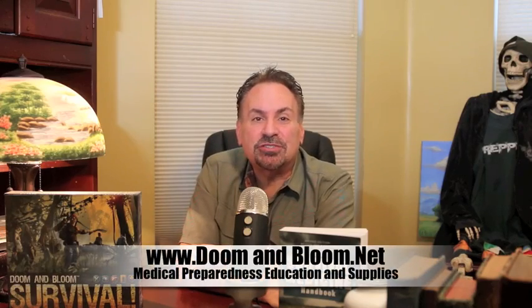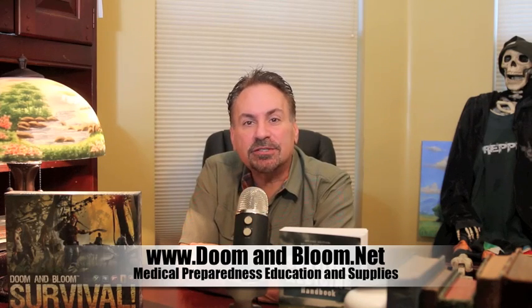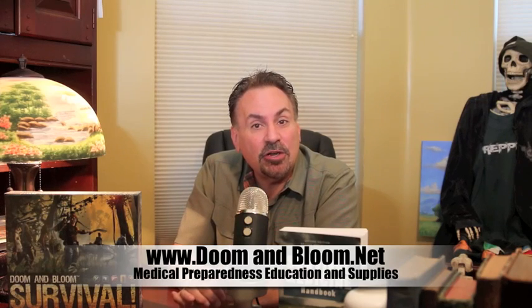Hi, I'm Joe Alton, MD, also known as Dr. Bones of www.doomandbloom.net, where you'll find over 700 posts, videos, and podcasts on medical preparedness for any disaster. Together with my wife Amy Alton, a nurse practitioner and midwife, we're the authors of the three-category Amazon bestseller The Survival Medicine Handbook, the New York Times bestseller in health, the Ebola Survival Handbook, and even the designers of the new board game Doom and Bloom Survival, which is a great way to get the whole family together for a fun family game night.